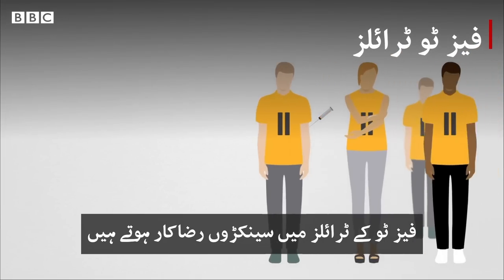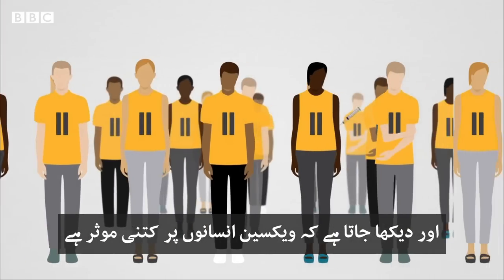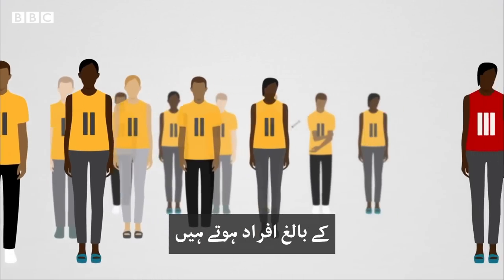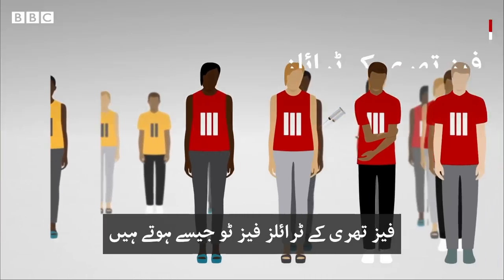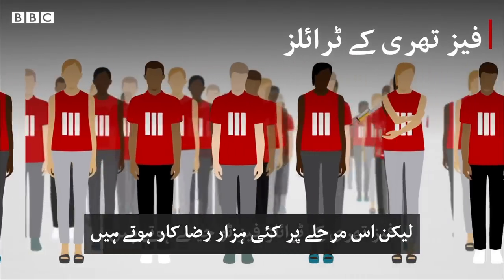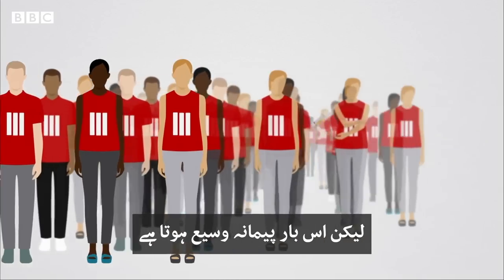Phase two trials involve several hundred volunteers and look at how effective a vaccine is in humans. This group involves adults of all ages and sexes, and ideally all ethnicities. Phase three trials are similar to phase two, but they involve several thousand volunteers. They're still looking at how effective the vaccine is, but on a much broader scale.